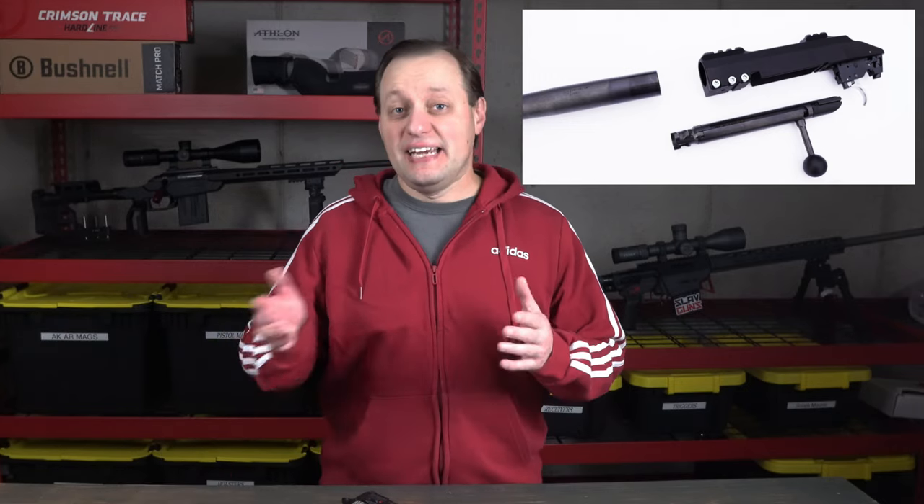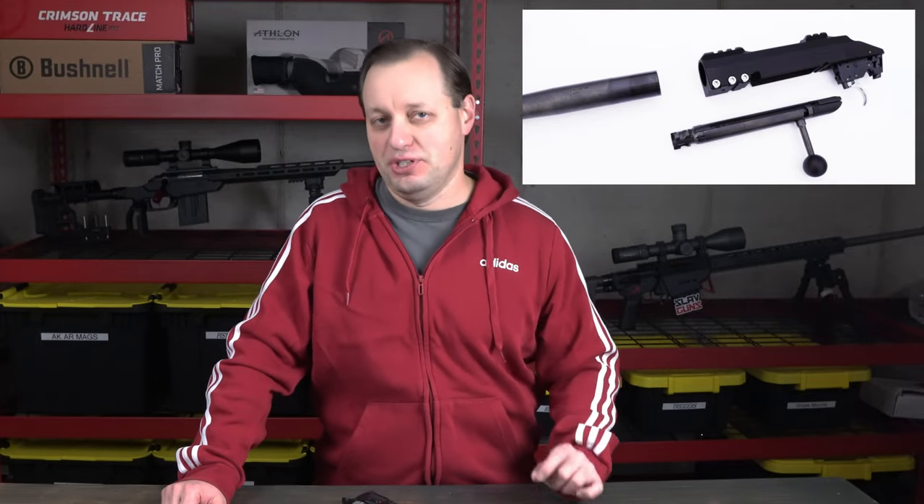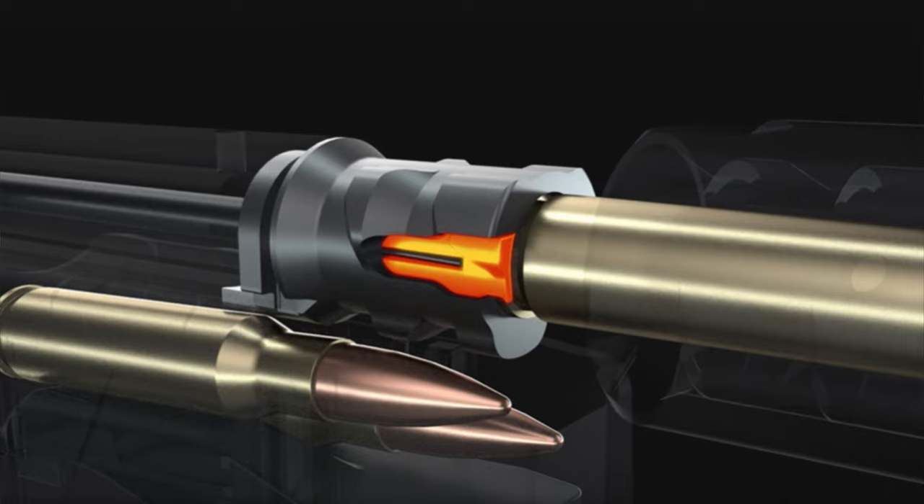The barrels slide into the receiver and are held in place by three torque screws, which are torqued down in a particular order. The actions are also made in both aluminum and steel, depending on the model. What I'm really looking forward to experiencing is the new controlled round feed design. With the 600, CZ has been able to maintain the advantages of controlled round feed without the big massive claw extractor found on Winchesters and Mausers and older CZ actions.